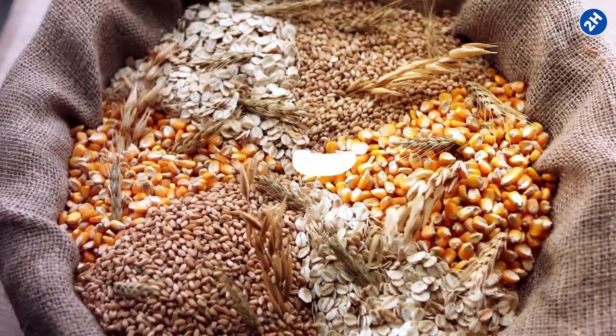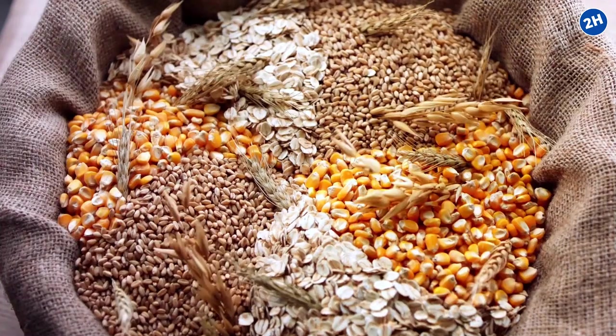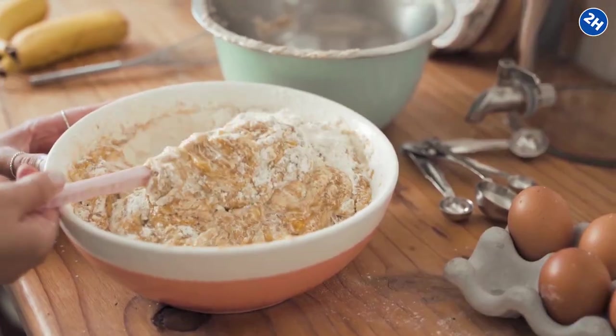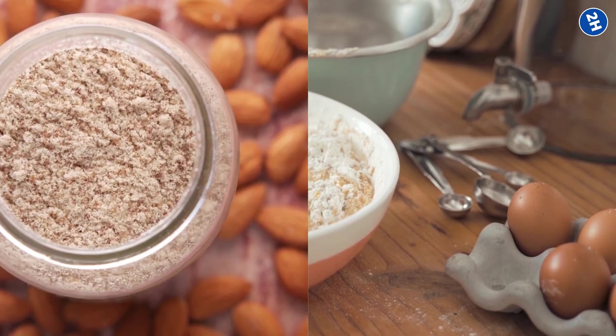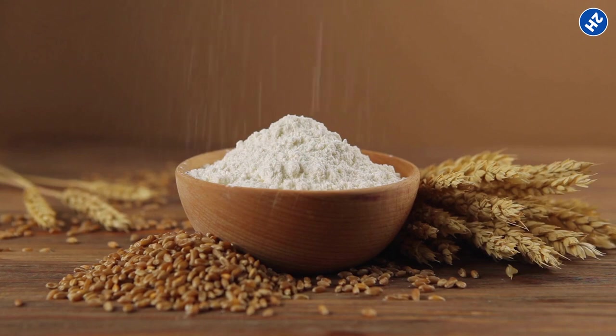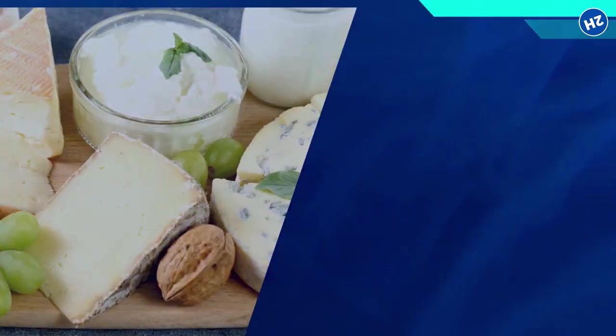The good news is there are plenty of tasty options available, including quinoa, brown rice, and buckwheat. And if you are looking to bake some gluten-free goodies, almond flour, coconut flour, and chickpea flour are all great substitutes for wheat flour.